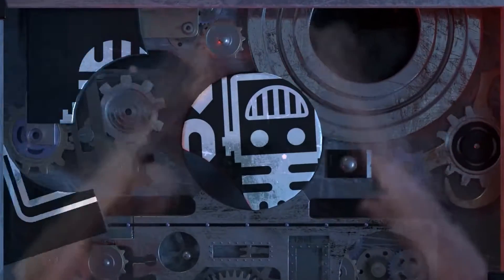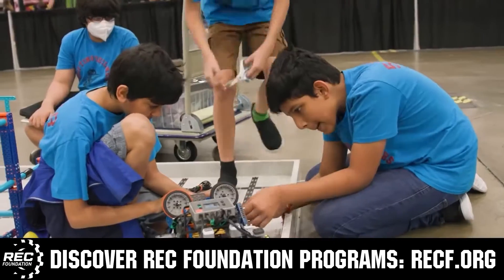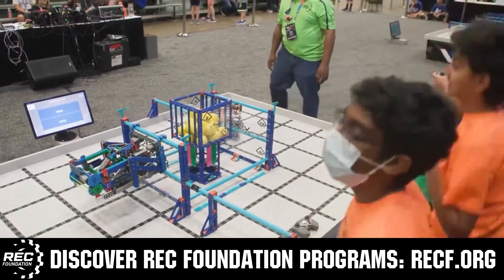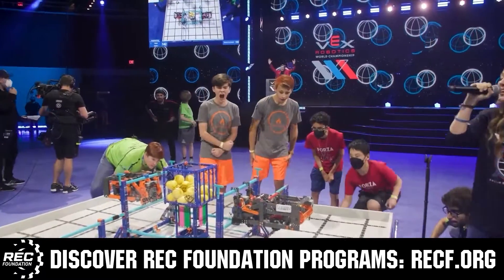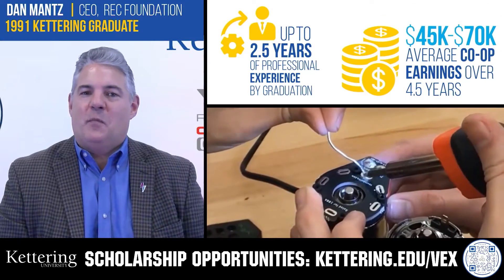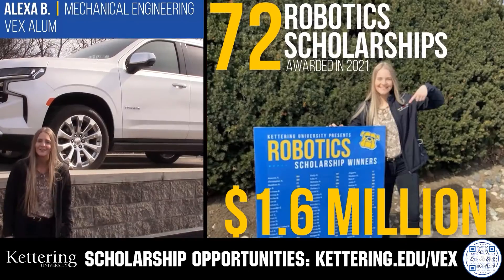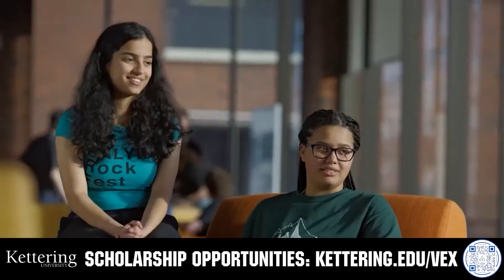This video is brought to you by viewers like you and also in partnership with the following. The Robotics Education and Competition Foundation provides fantastic programs for students from elementary school all the way through college. These include VEX, Aerial Drone Competition, Online Challenges, JROTC, Thrill Powered, Scholarships, Certifications, and so much more. Visit RECF.org to get connected. Discover how Kettering University students engineered their success with amazing co-op employment programs. Those accepted can apply for a robotics scholarship providing up to an additional $5,000 a year in tuition assistance. Head to Kettering.edu/VEX to learn more and apply.